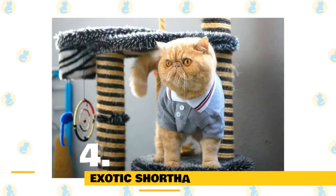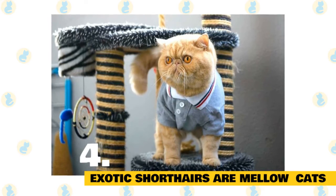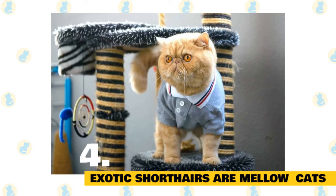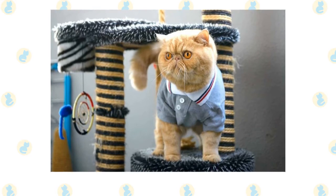4. Exotic shorthairs are mellow cats. Persians are so placid that they're often referred to as furniture with fur. The exotic shorthair has a similarly mellow personality, but thanks to its shorthair ancestors, it's a lot livelier than the Persian.